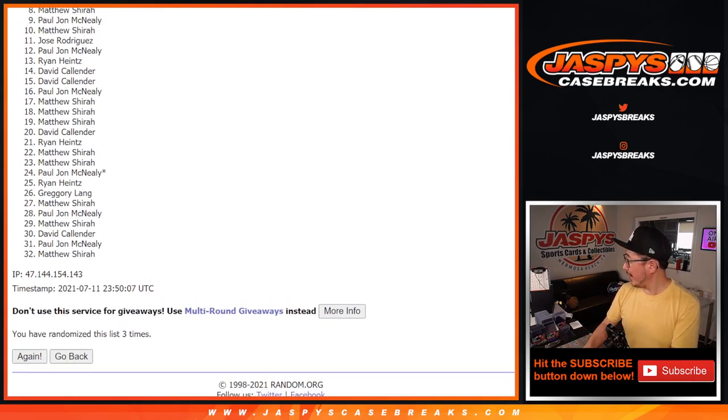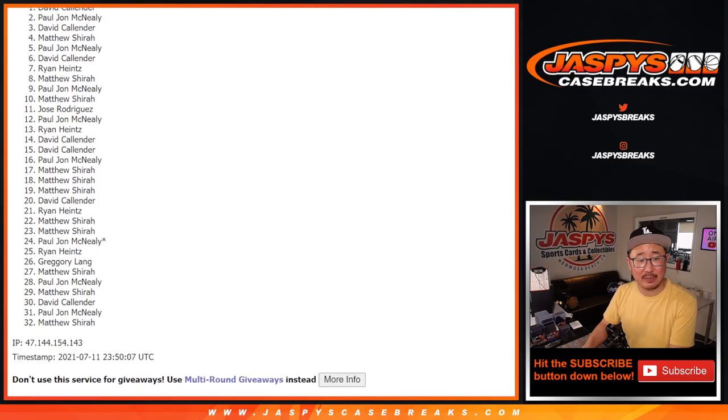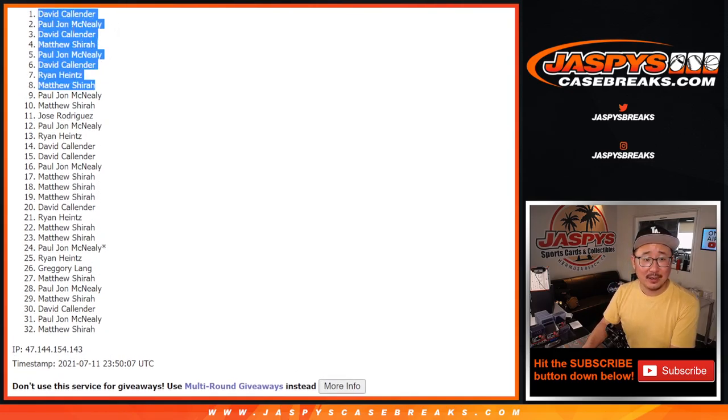Matthew — and Max Muncy just walked it off for the Dodgers, a three-run home run, 19th of the year. Matthew, congrats to you. Happy times for Max Muncy and Dodgers fans. Happy times for Matthew Shearer, Ryan Heintz, David, PJ, Matthew, David, PJ, and David again. Multiple winners here — congrats to this group. Thanks everyone else for giving it a shot. We've got to do one more of these, so if you feel like trying again, jazbeescasebreaks.com. Maybe we'll get them next time. Thanks everybody.